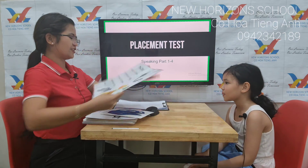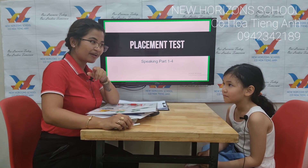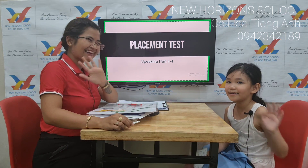Wow, you've done a good job. That's the end of your placement test. You want to say goodbye? Goodbye. Bye. Bye.